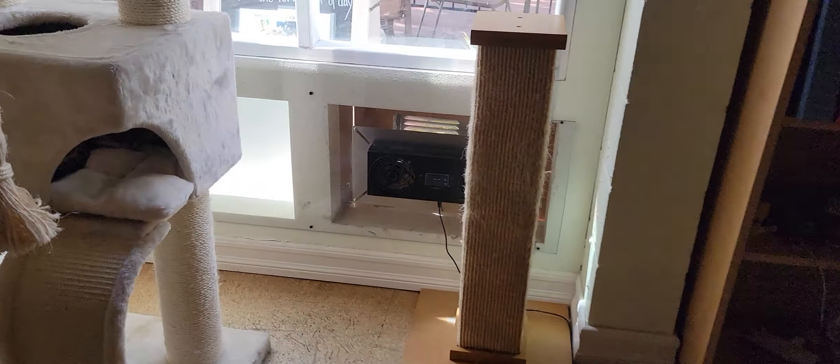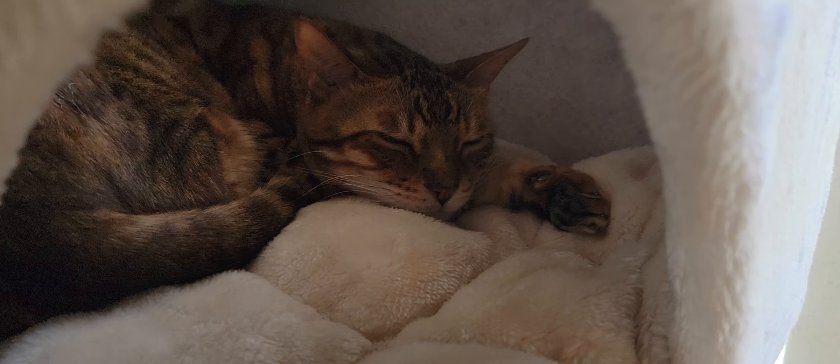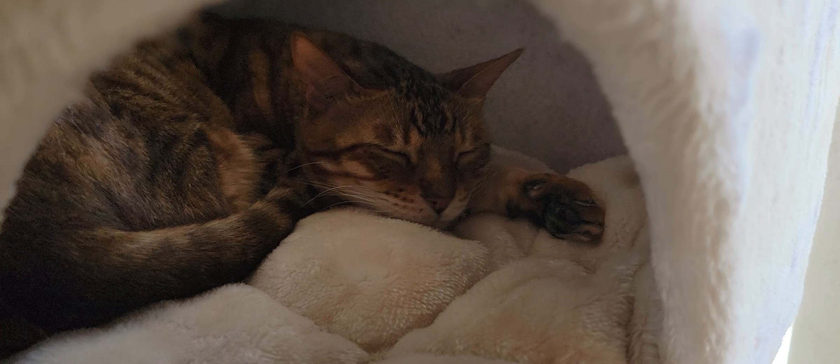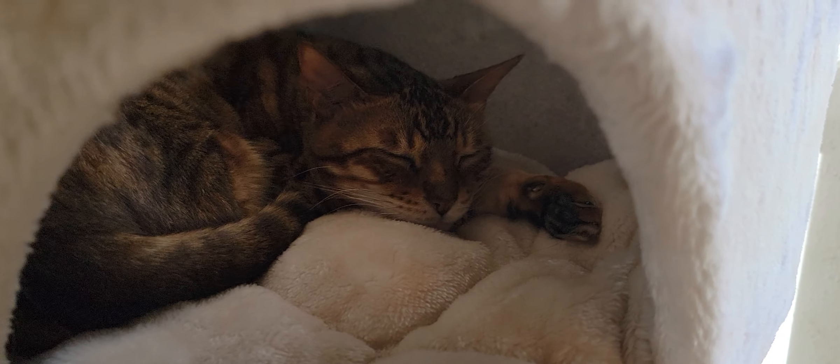The last cat I'll show you is going to be Leo. Leo's taking a nap — he's curled up in there, taking a little nap. He is our other resident cat. He is an 11-year-old Bengal cat with a more traditional coloration than Jaycee has.